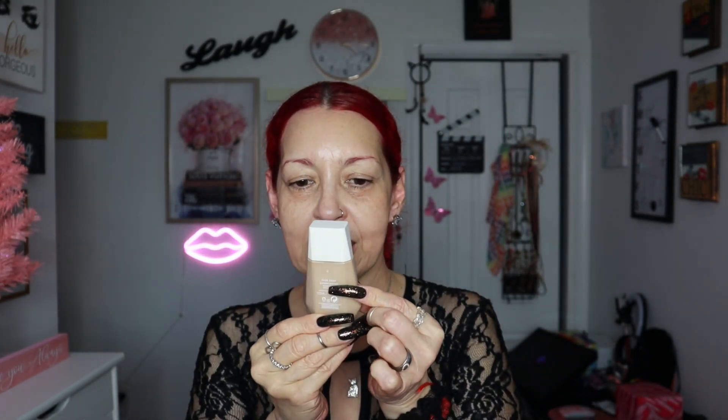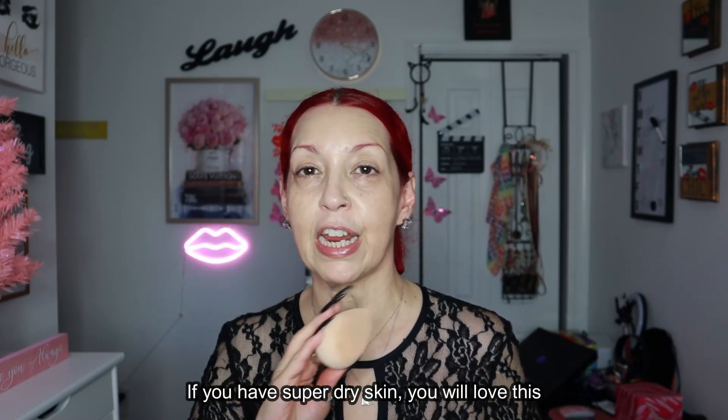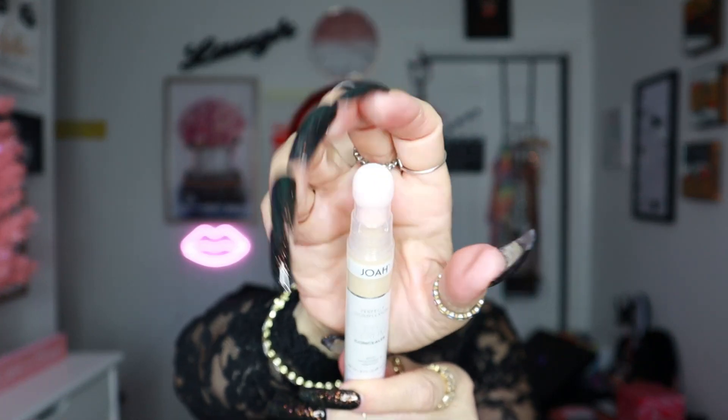If you want to see the consistency of the Fenty Blurring Skin Tint — it is like so. I'm going to be dotting this on my face. Very pretty, very natural. This tint is very hydrating, it goes beautifully on the skin — it's like your skin but better. It's not full coverage, but if you want something to even out your skin tone, this is it.